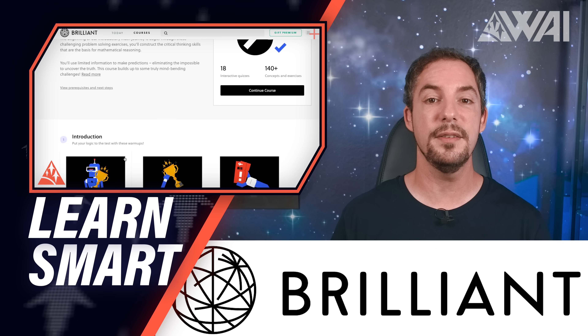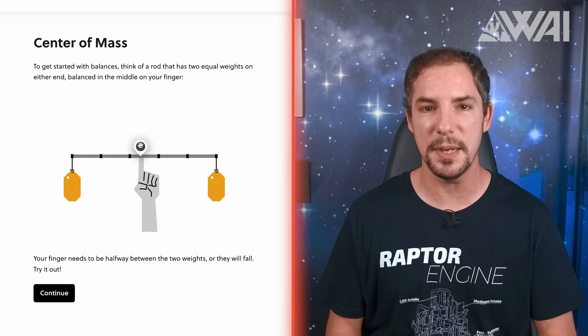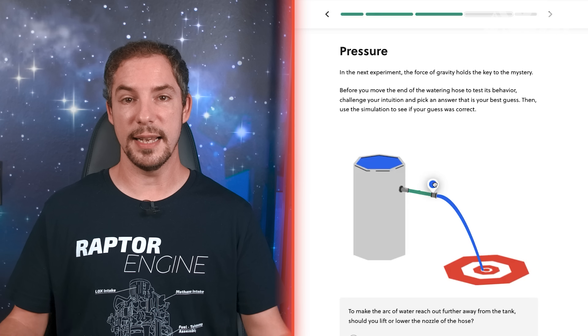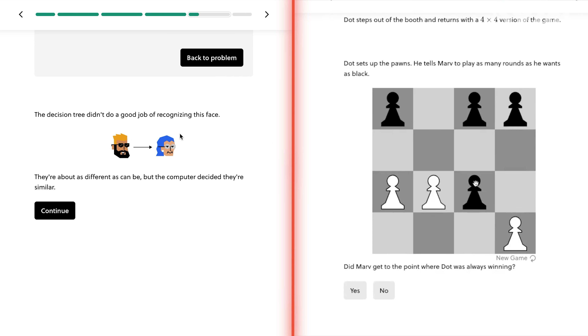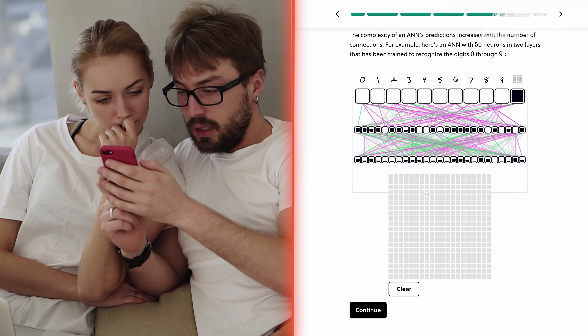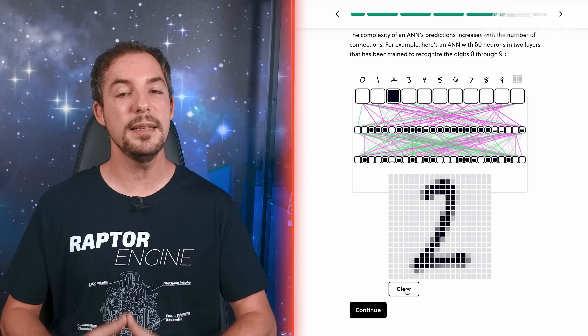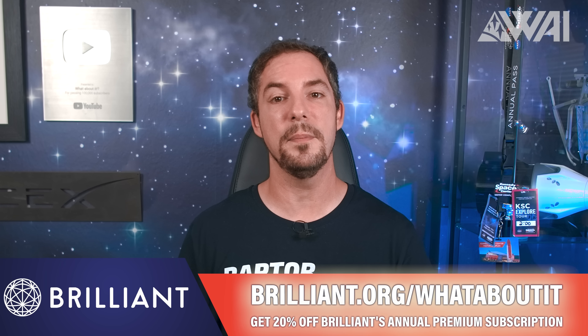Brilliant, today's sponsor, is an expert in effective and interactive learning. Brilliant is the best tool for breaking down complex STEM topics effortlessly and effectively. Courses like Scientific Thinking, Math, Computer Science, and Logic will challenge you in a visually stimulating, bite-sized, hands-on approach. Brilliant offers a low-pressure environment — it's not about grades; help is always around the corner. Visit brilliant.org/whataboutit or click the link in the description — the first 200 of you will get 20% off Brilliant's annual premium subscription.